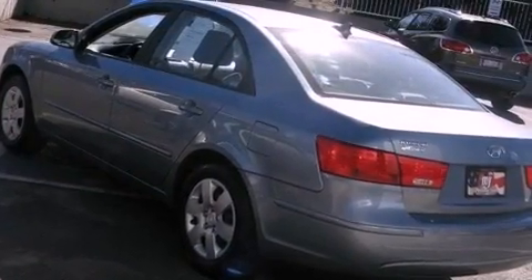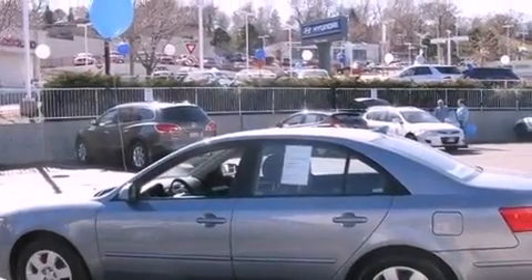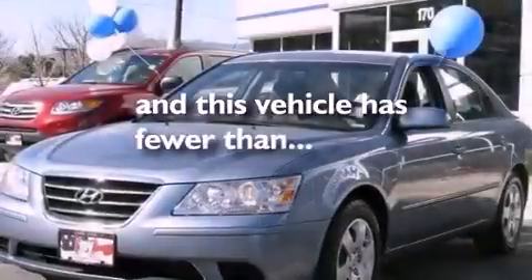Additional features include tinted glass, rear impact crumple zones, an anti-lock braking system, side curtain airbags, and heater vents for rear seat passengers. This vehicle has fewer than 39,000 miles on the odometer.